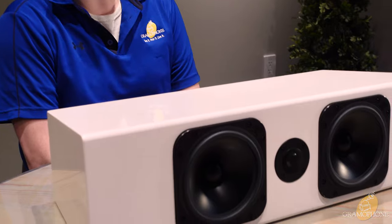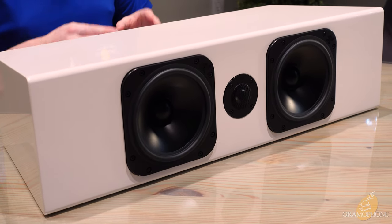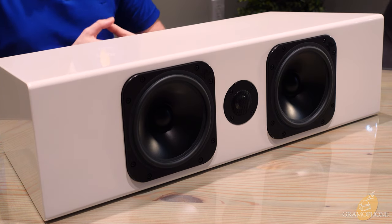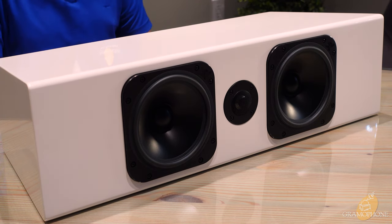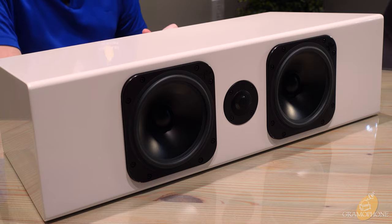The Wood V2 center channel is one of the most extreme performance center channels I have ever encountered, and it's going to elevate any home theater experience to a stratospheric level with incredible amounts of speed, accuracy, detail, and dynamics like you wouldn't believe.